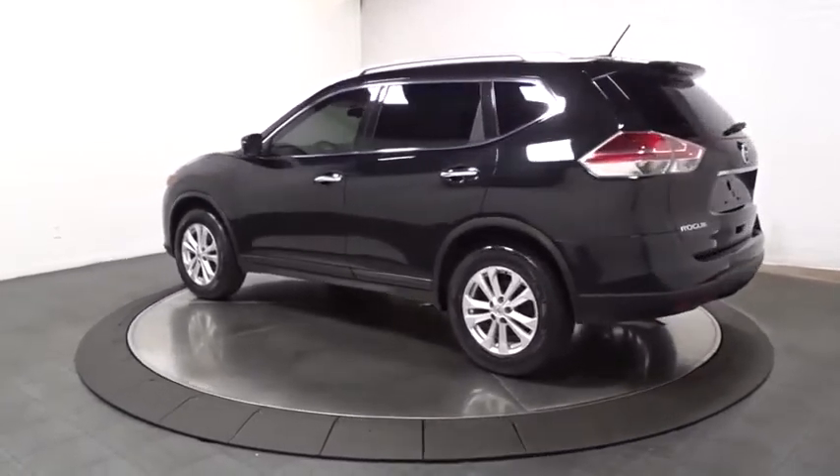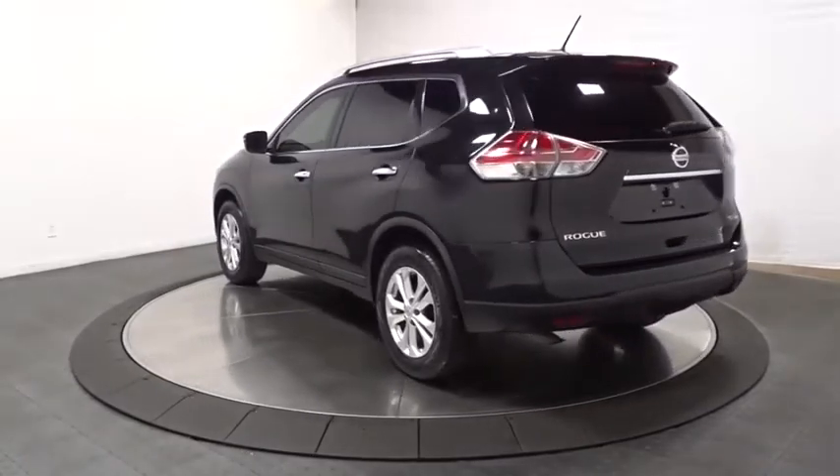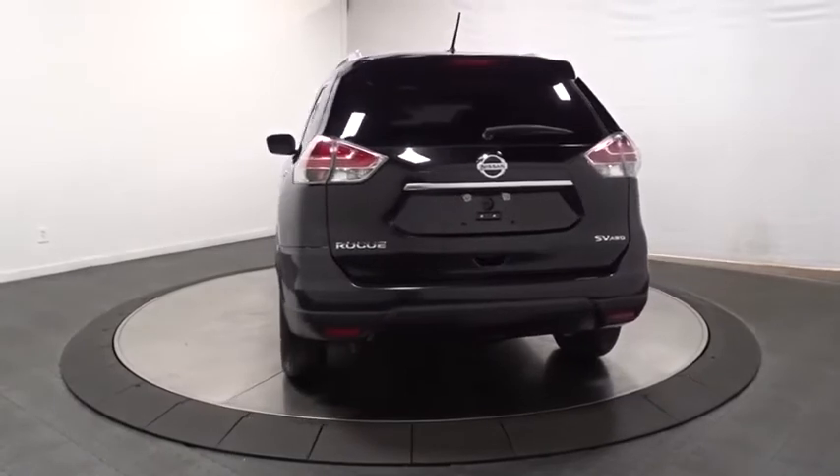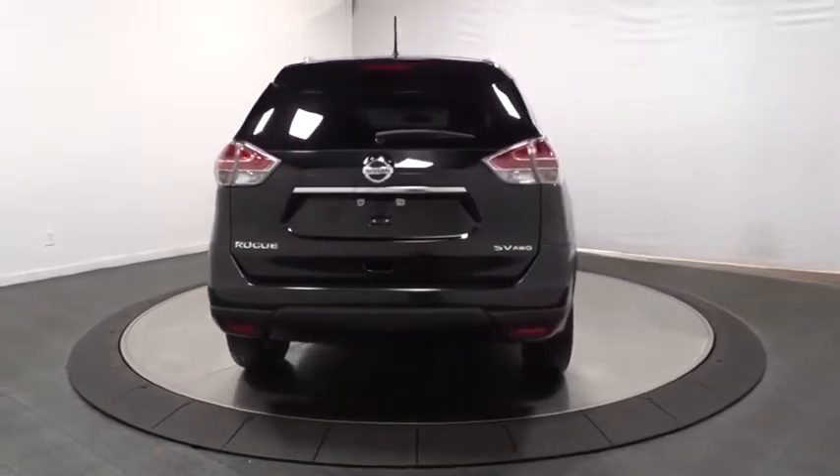This vehicle has less than 65,000 miles. Here are some of this vehicle's great options: keyless entry, electronic stability control, MP3 player, trip computer.